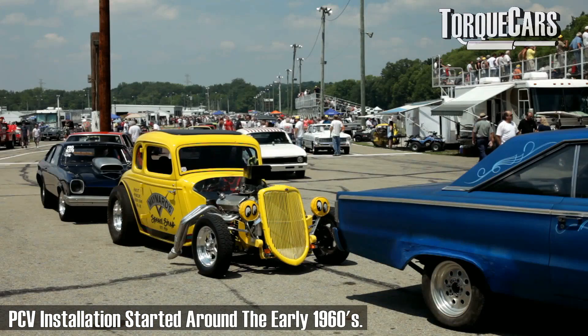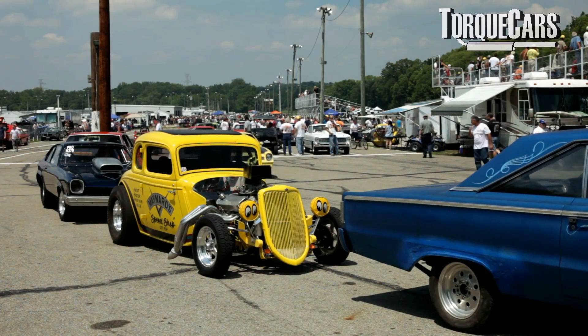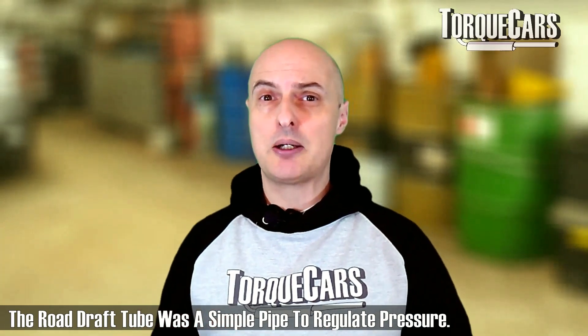Before we had the positive crankcase ventilation, the issue of pressure build-up still had to be addressed. We've had the PCV since about the 1960s in manufactured vehicles, but before that there was what was called a road draft tube — basically just an open tube extending from the crankcase that vented everything out into the atmosphere. This allowed dirt, dust, and grime to enter the crankcase, causing problems with oil life and dramatically reducing engine reliability.